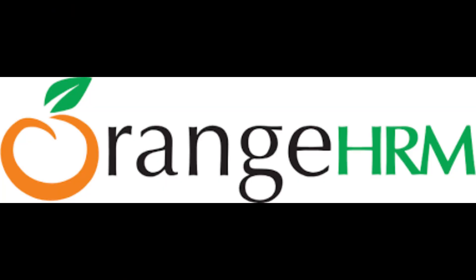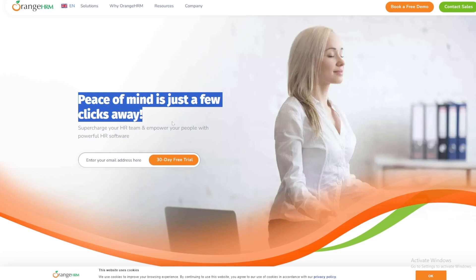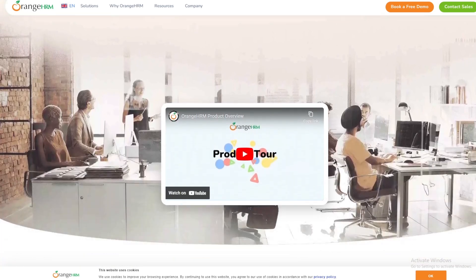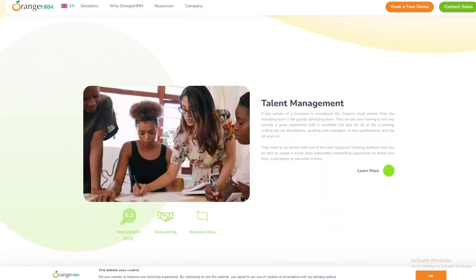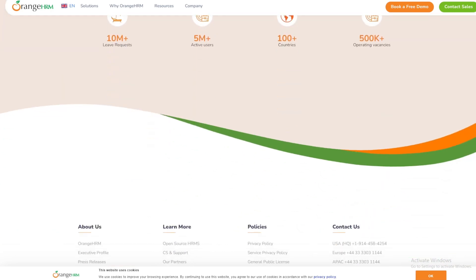Software number 4: OrangeHRM. OrangeHRM offers an open-source version of its HR management software, providing flexibility and control over HR processes. It includes features such as employee database management, leave management, time tracking, performance management, and recruitment. The open-source nature of OrangeHRM allows businesses to customize the software to meet their specific needs.